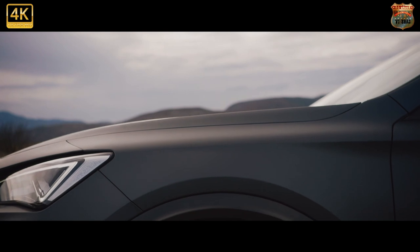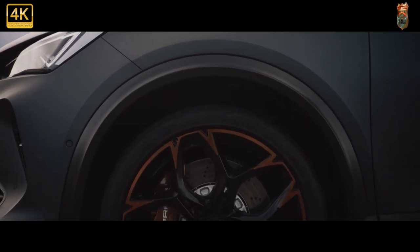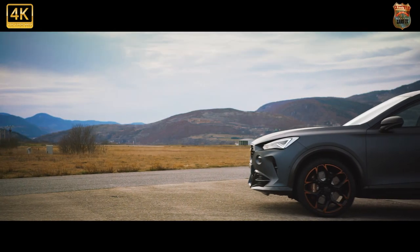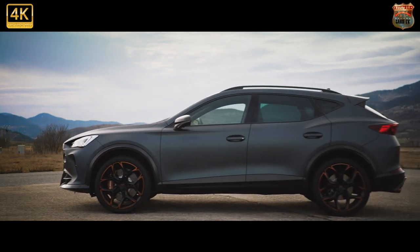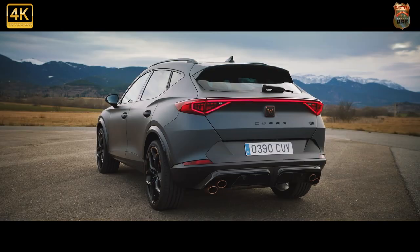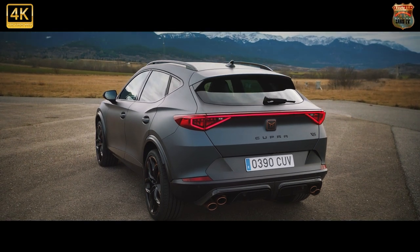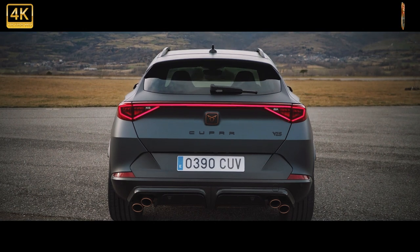In fact, all Formentors get the same sized twin-screen setup: 12 inches for the infotainment, 10 inches for the digital dials. The V2 also gets figure-hugging electric seats in Nappa leather — normally the preserve of high-spec exec cars — a heated steering wheel, electric tailgate, and parking sensors all round. It still has separate climate control switches in the back, plus a couple of USB-C ports back there, so the kids won't feel short-changed either.